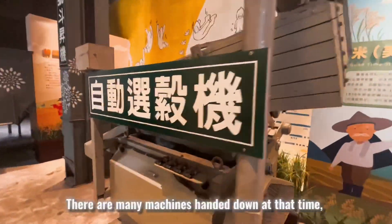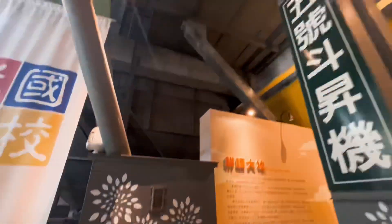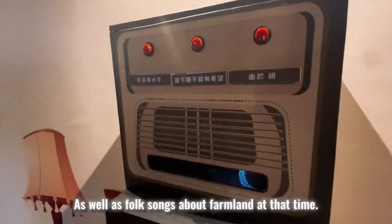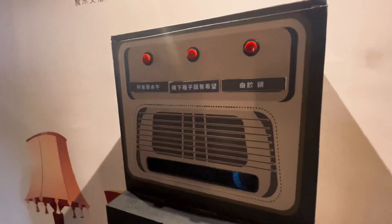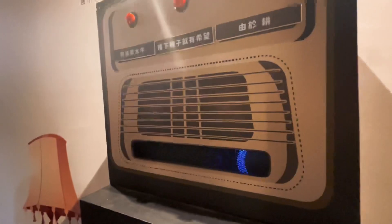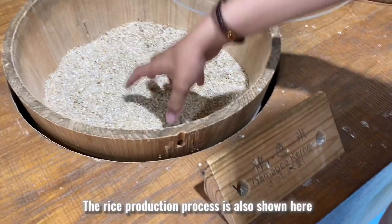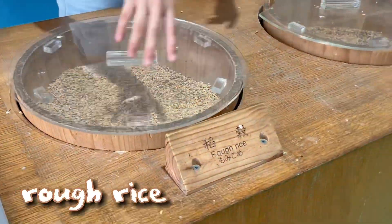There are many machines from that era, as well as folk songs about farmland from that time. It's like going back to the days of my grandpa and grandma. The rice production process is also shown here, starting with rough rice.